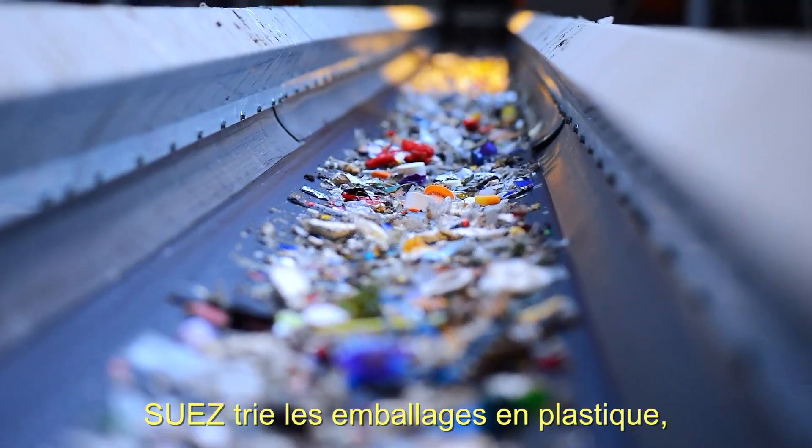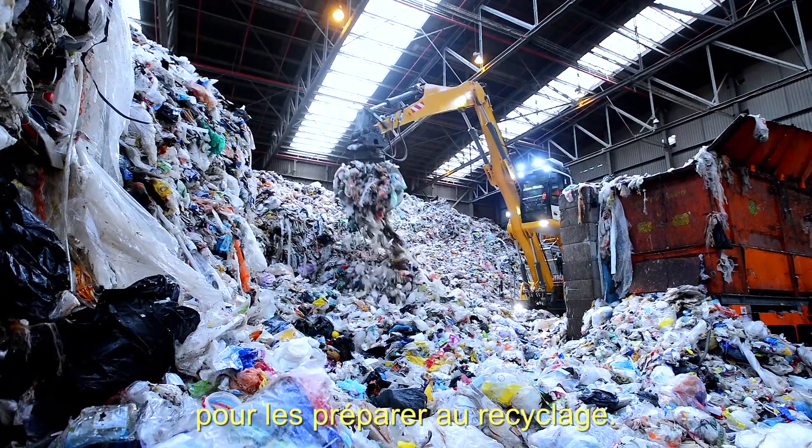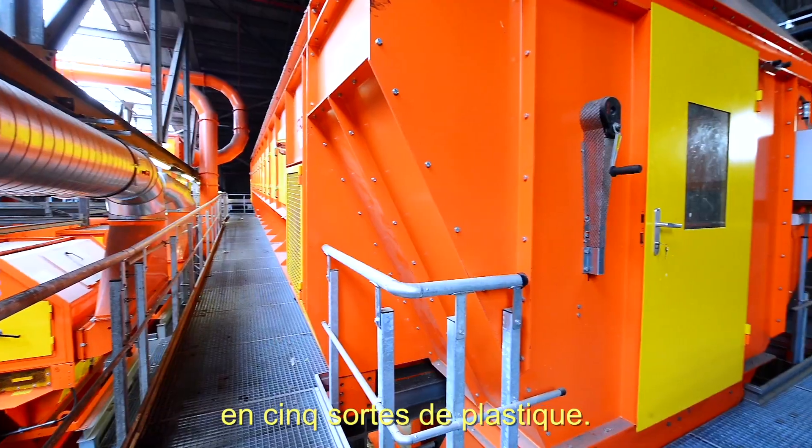Here, Suez sorts plastic packing material, cans and drink cartons to make them suitable for recycling. The plastic waste is fully automatically sorted in five types of plastic.